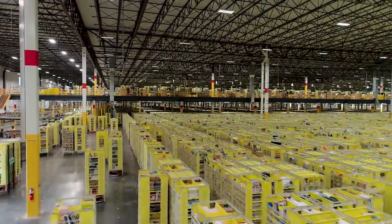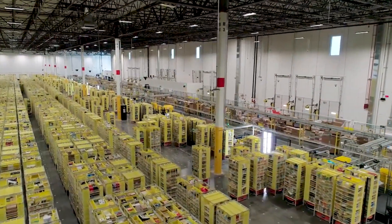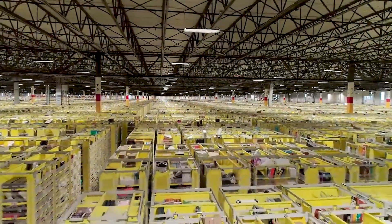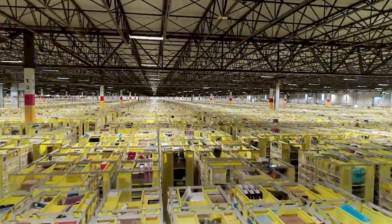Enterprises rely on robots to automate operations in warehouses, fulfillment centers, and manufacturing facilities. But in order to get the full value of robotics automation, system-level optimization is required.